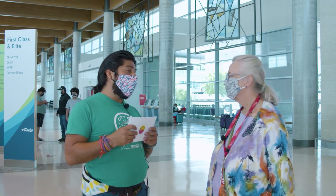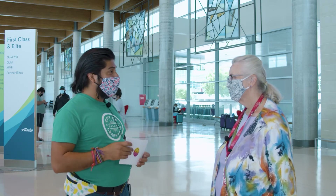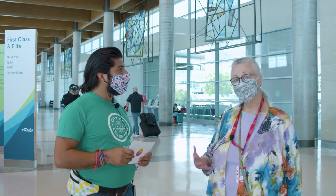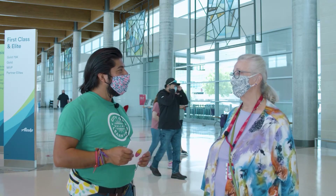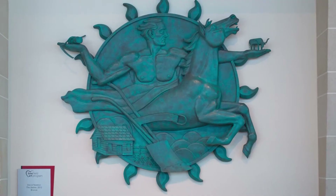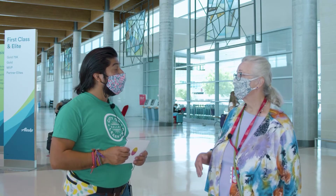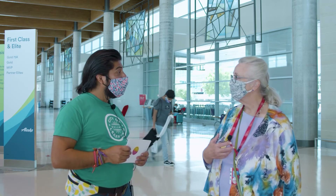Before we leave today, what is one thing you want our friends out there to take away about this piece or artwork here at Dallas Love Field? All of the artwork here is meant to talk about the legacy, the history, and the qualities of Dallas — it all relates to this particular place. Whether it's Octavio Medellin's windows or the medallions in the ticketing hall, you learn about Dallas by looking at these works. Each person can take away some little piece of Dallas history.